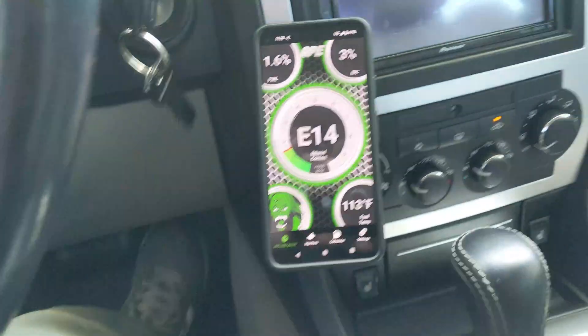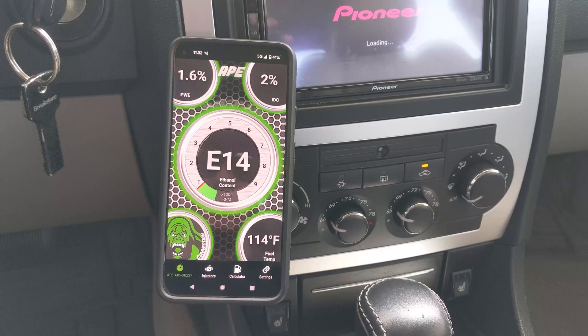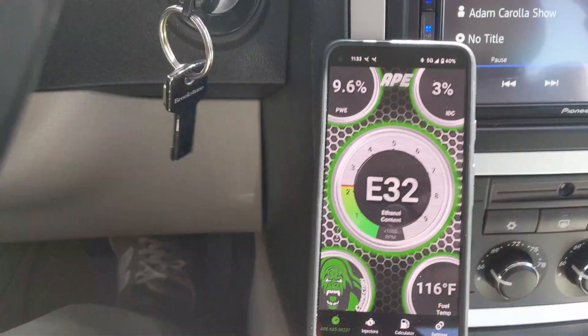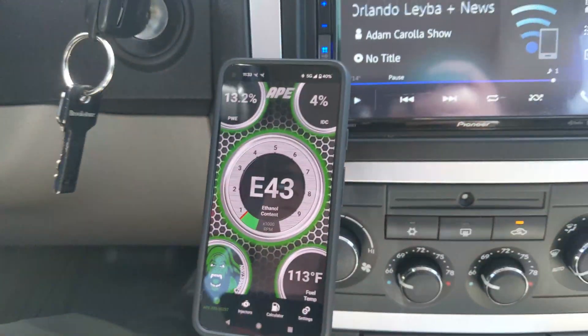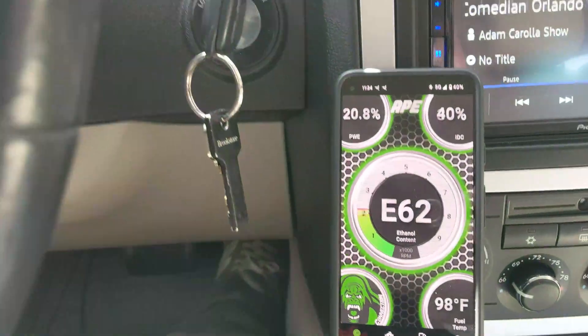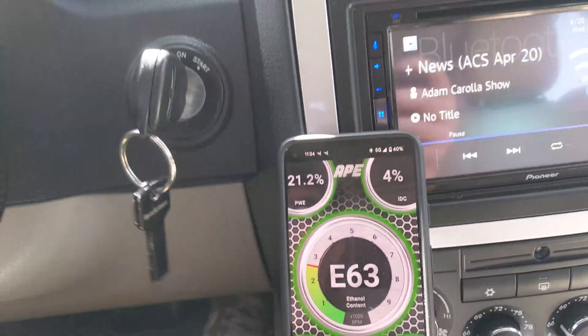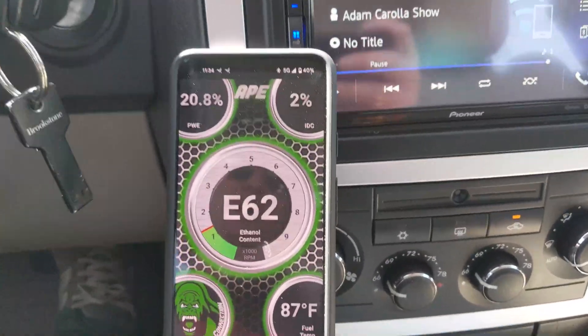We just filled up with ethanol. I have my APE app open — it comes up right away. It should just take a few seconds before the ethanol percentage starts to climb. There it starts climbing pretty rapidly now — up to 40% as I'm driving it. Looks like we're already up at 65%, which is about what the station sells, so I doubt we'll see much higher.